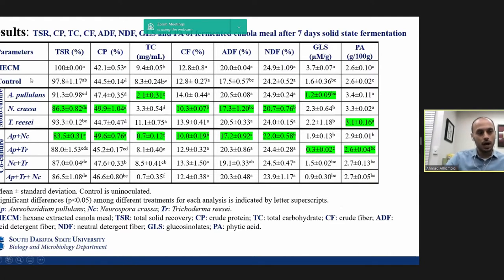In the first column on the left, HECM is hexane-extracted canola meal; AP is Aureobasidium pullulans; NC is Neurospora crassa; TR is Trichoderma. In our monoculture results, Neurospora crassa showed the least total solid recovery and was the best in increasing protein content and reducing crude fiber, acid-detergent fiber, and neutral-detergent fiber. Aureobasidium pullulans was best in reducing total carbohydrate and glucosinolate, while Trichoderma was best in reducing phytic acid.